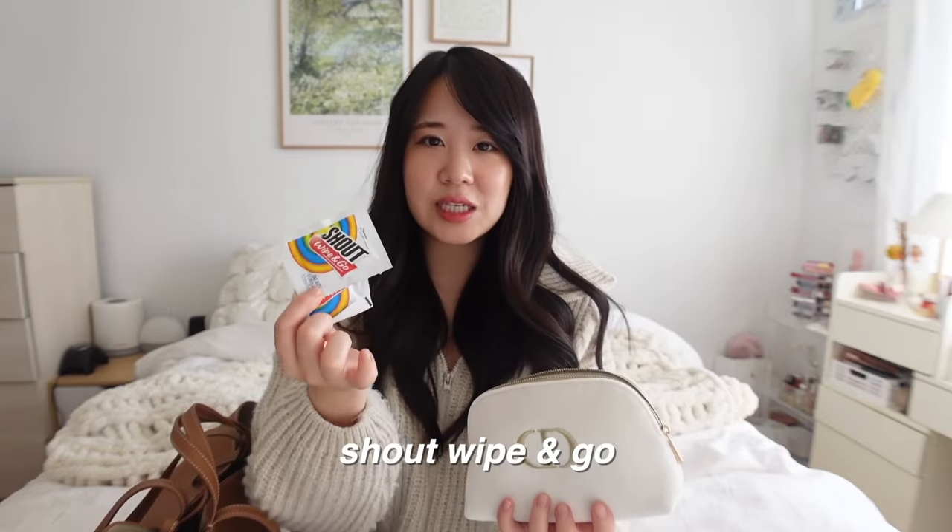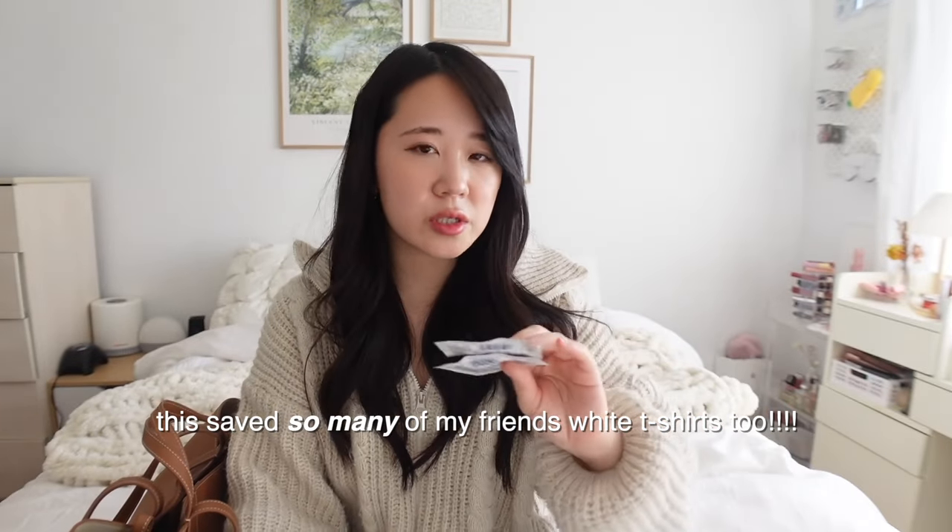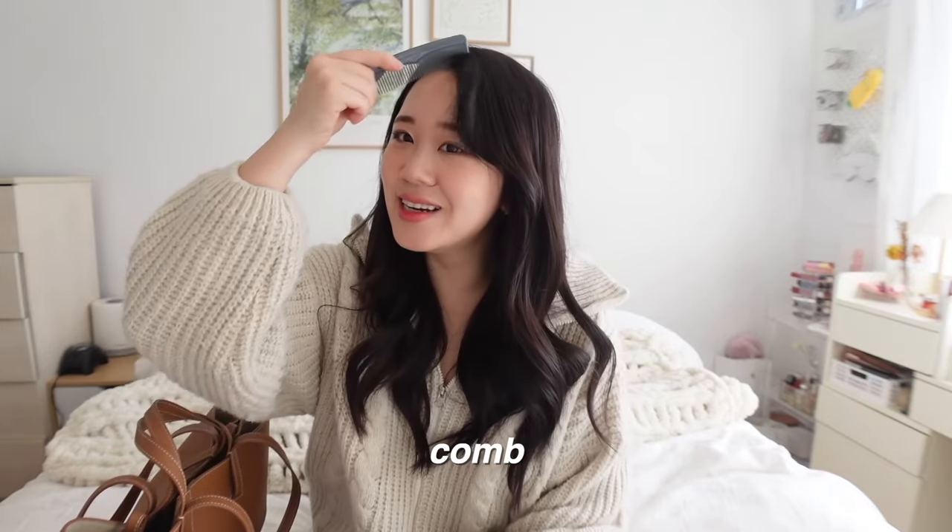Next I have shot wipes for stain removal on the go. No matter how careful I am, I always get food stains on my shirt — especially wearing beige, white, or pink. These are great because they don't have a strong scent unlike Tide to Go wipes, and they're single-use packets so you just toss them after. I also have a comb I got for free from Asiana Airlines — if you have bangs, you know you need a comb.